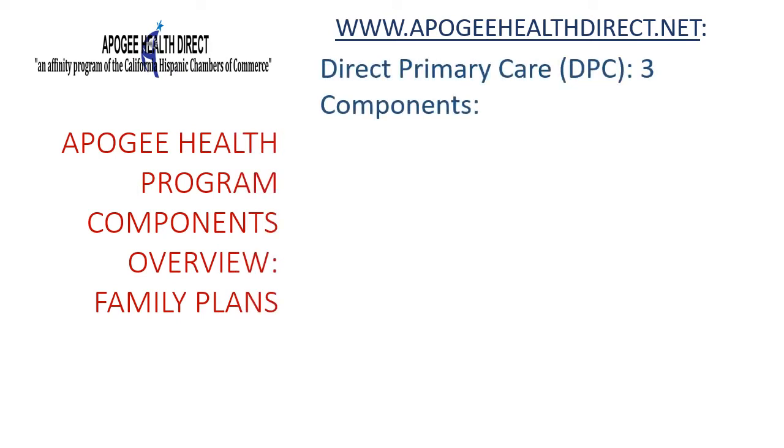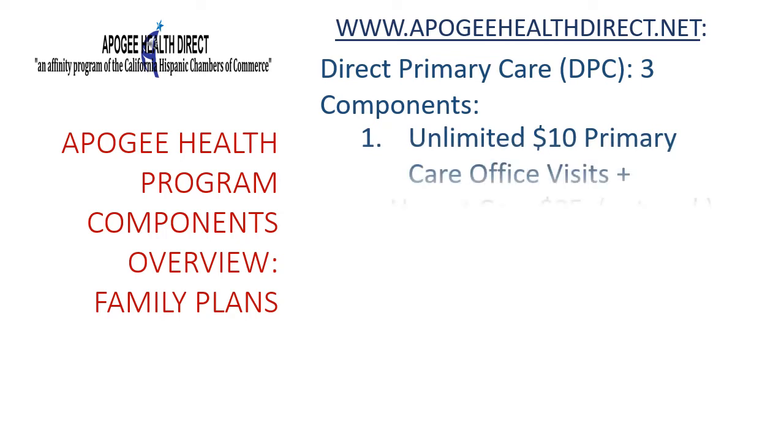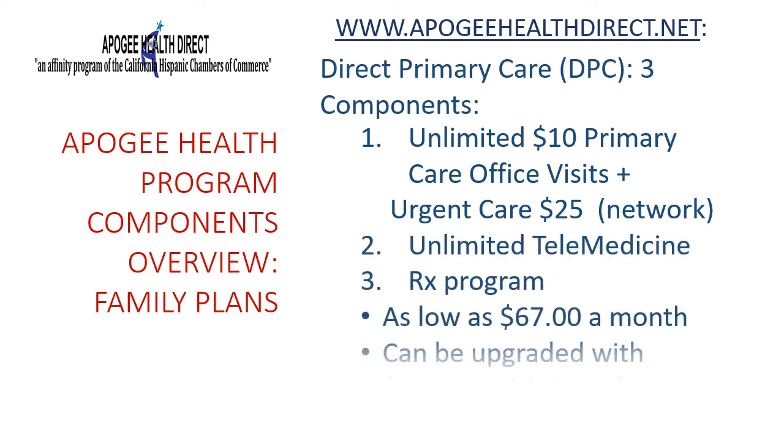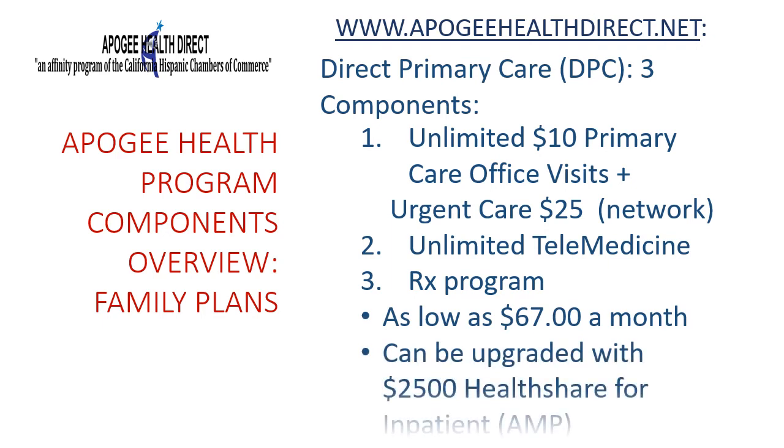The second family plan is Direct Primary Care, or DPC, also based on three components. The first provides unlimited in-person doctor office visits to a DPC network primary care physician for only $10 per visit, plus unlimited network urgent care visits for just $25. The second component provides unlimited, no co-pay telehealth consultations, making medical professionals available 24/7 from home. The third is a pharmacy program providing over 800 prescriptions for less than $15 for a 30-day supply. This plan starts as low as $67 a month and can also be upgraded with AMP for additional protection for high-cost medical services.